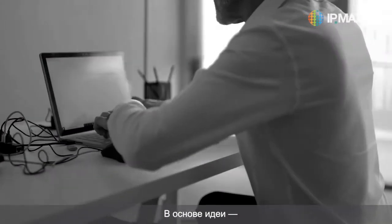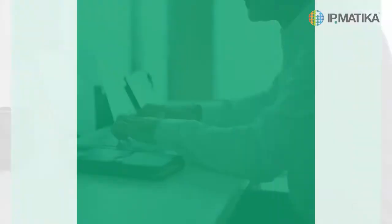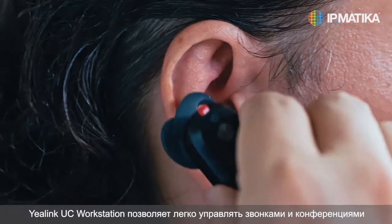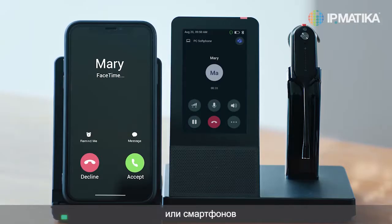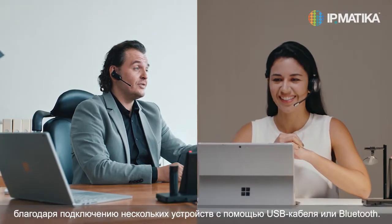Under the idea is the research and development of a series of audio devices, bringing an all-in-one working experience. The UC Workstation makes it easy to manage calls and meetings from phones, laptops, or tablet by connecting multiple devices using a USB cable or Bluetooth.